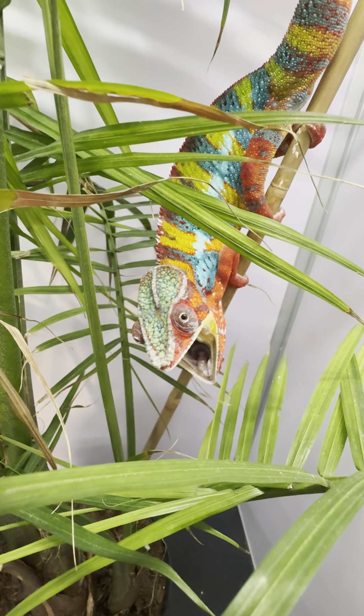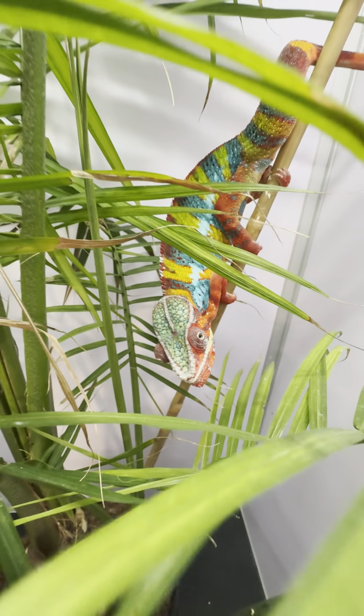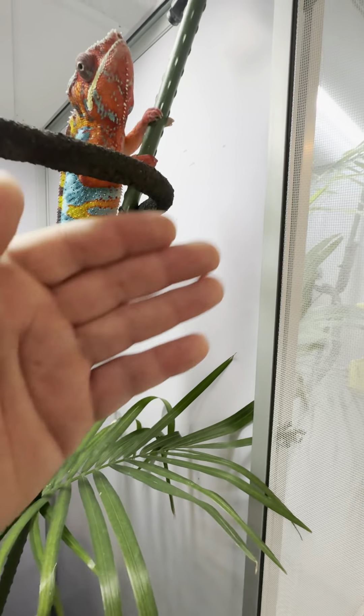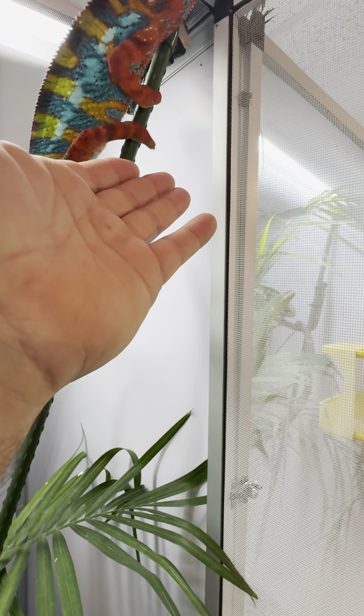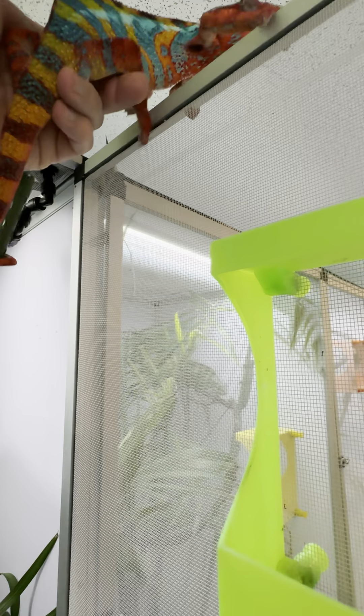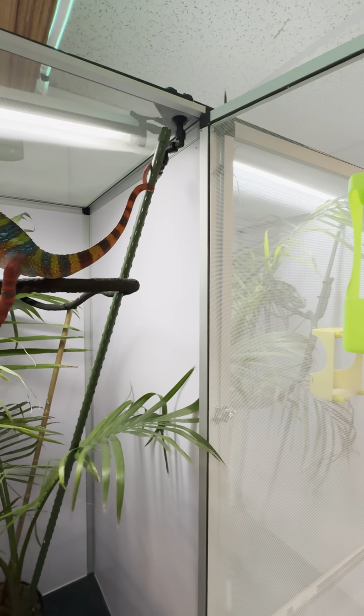Oh, you can open your mouth for the camera — that was a nice yawn — but he's super sweet. You can see he'll just come right out. He loves coming out. He loves being out here and terrorizing, but I'm not going to let him do that right now because we're going to show you the rest of the room. So you got to go back in, buddy, just for now.